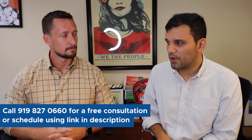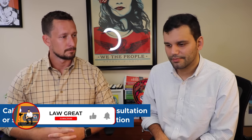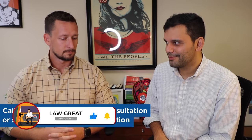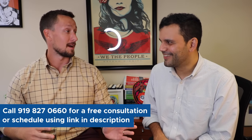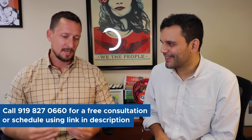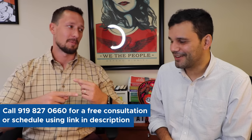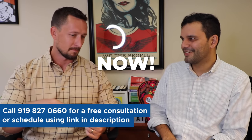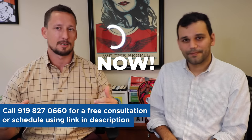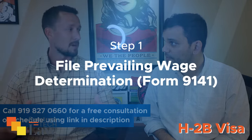Let's say I'm a landscaper and I want workers on April 1st, 2022. When should I apply? Like, how long is this process? Let's unpack that. When do you start the application process? The application process has to start early, early, early. We have to file what is the prevailing wage determination.